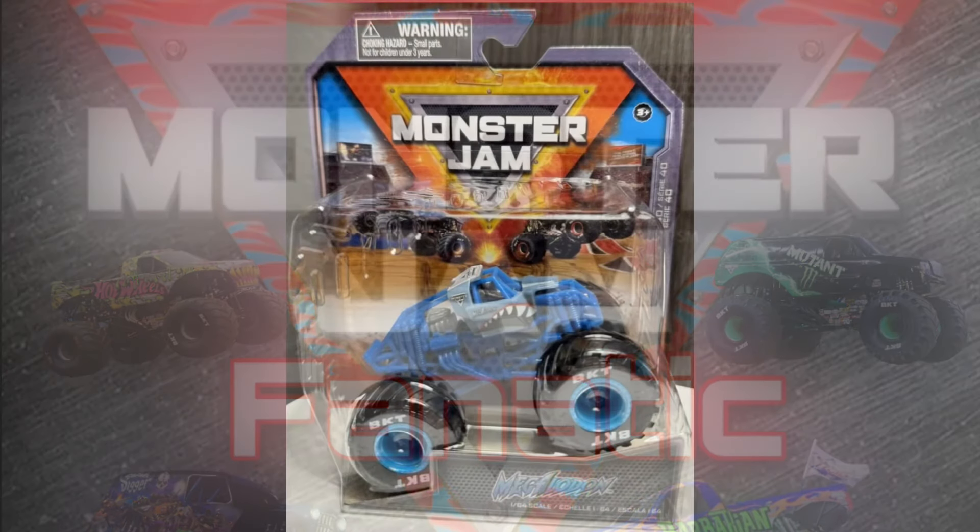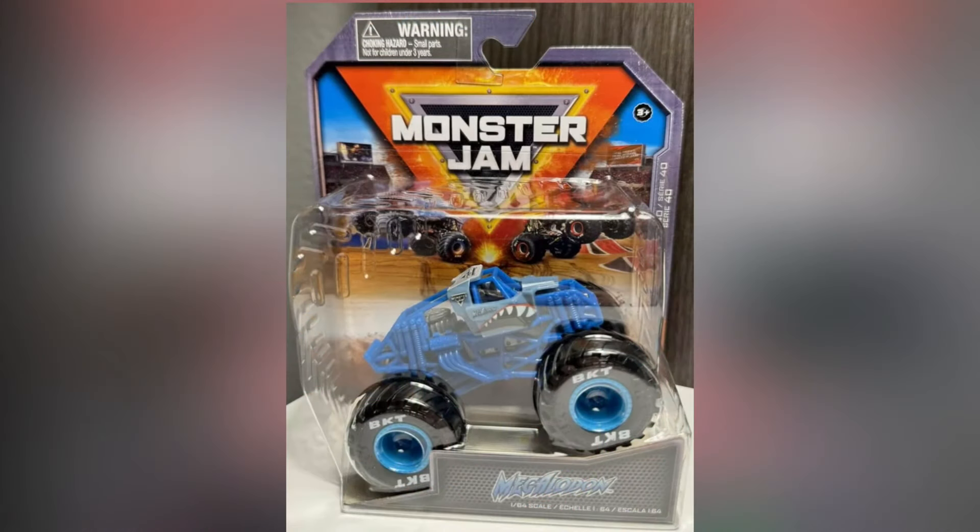The only truck I was able to find on eBay for Mix 40 is this truck right here that you're looking at right now. The chase piece for next year is going to be the training trucks once again.